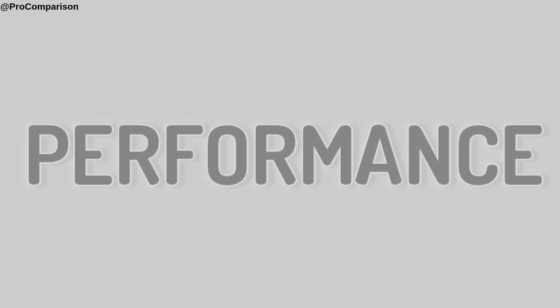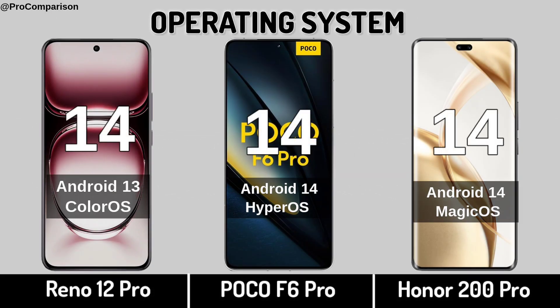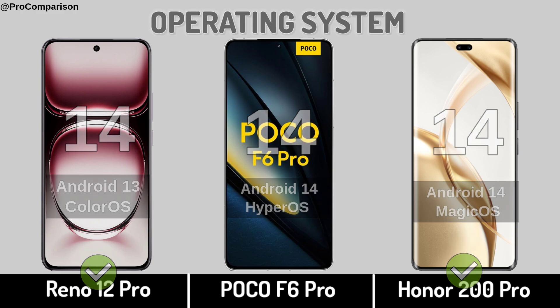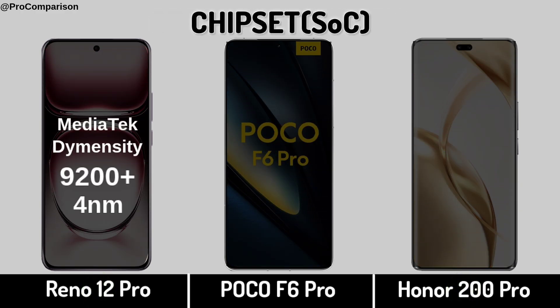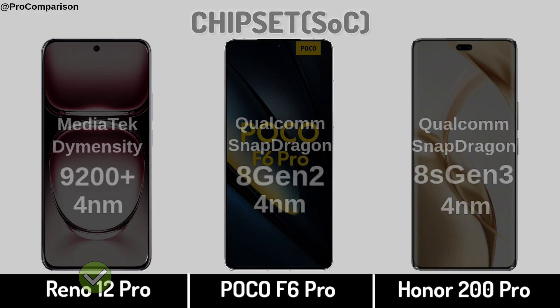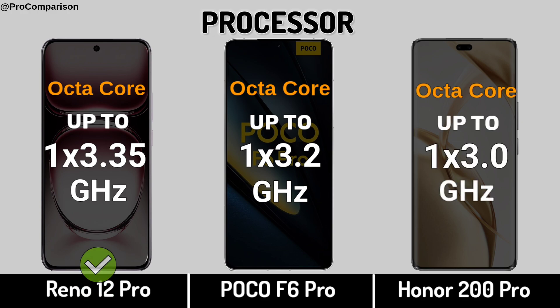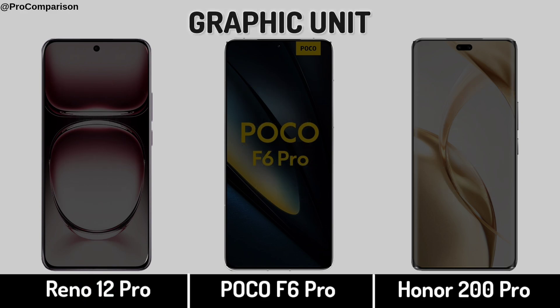Now for Performance. Operating System, Chipset, Processor, Graphic Processing Unit.